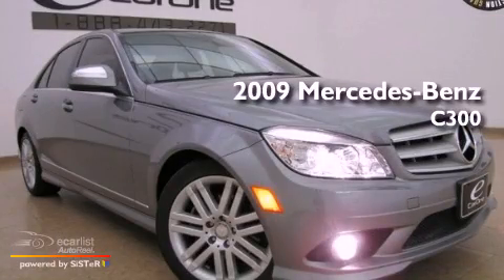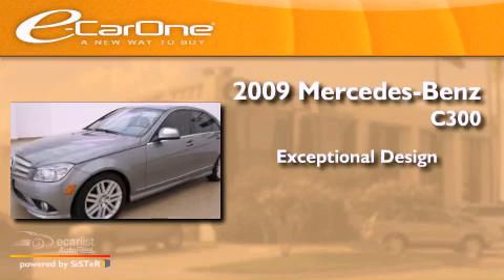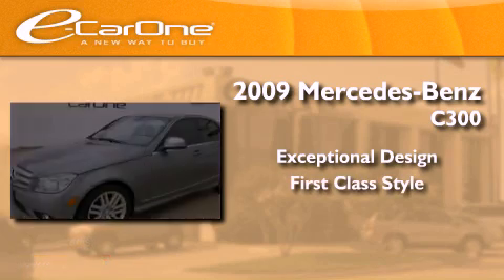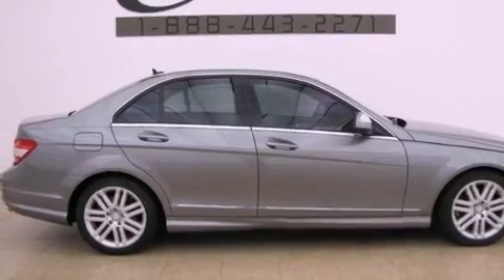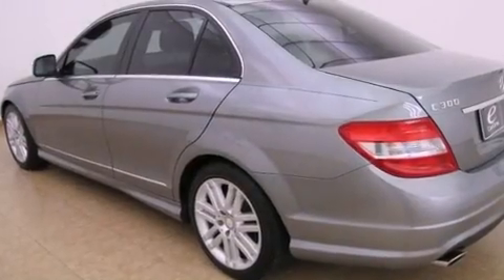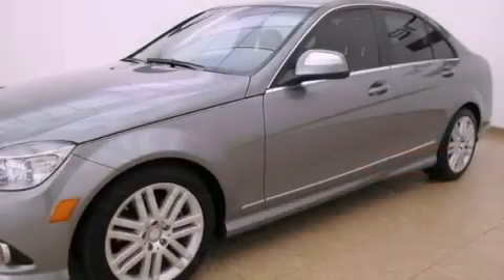This is a 2009 Mercedes-Benz C300. All of the following features are included: a sunroof, a front and rear multi-link suspension, and a low tire pressure indicator.